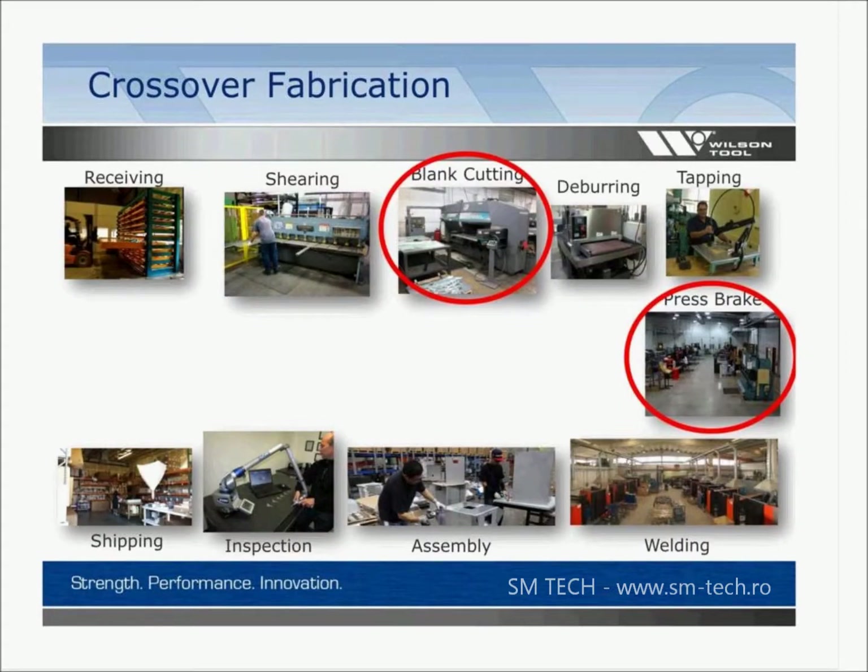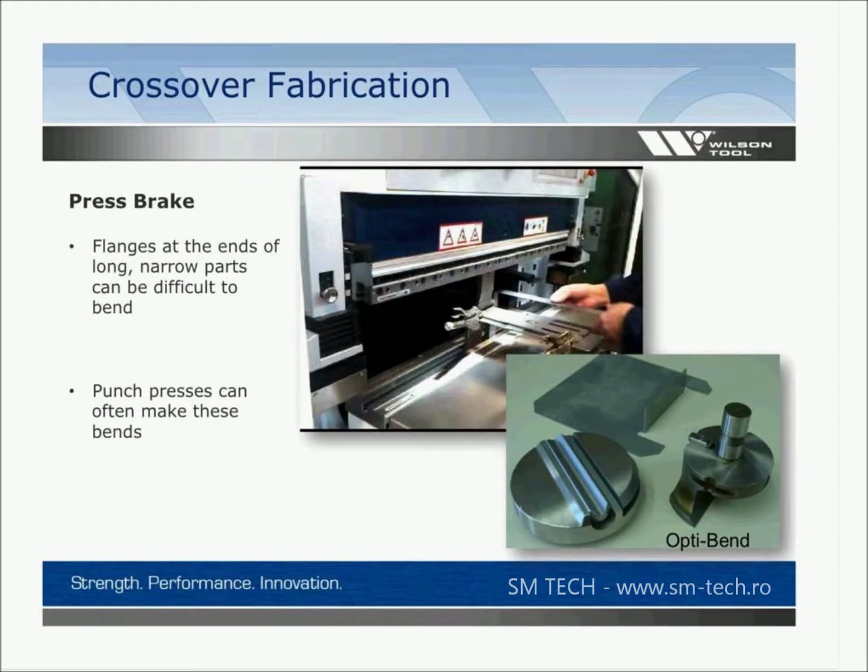Blank cutting and press brake: this is probably one of the biggest things that comes to mind. There are a lot of things done in the blank cutting operation that have a huge effect on what happens in the press brake operation. One thing that's hard to do on a press brake is flanges at the ends of long narrow parts. The picture shows a person bending a long narrow part who has come up with a complicated fixture — some sort of side gauging to hold the part square to the tooling to bend that short flange on the long narrow part.